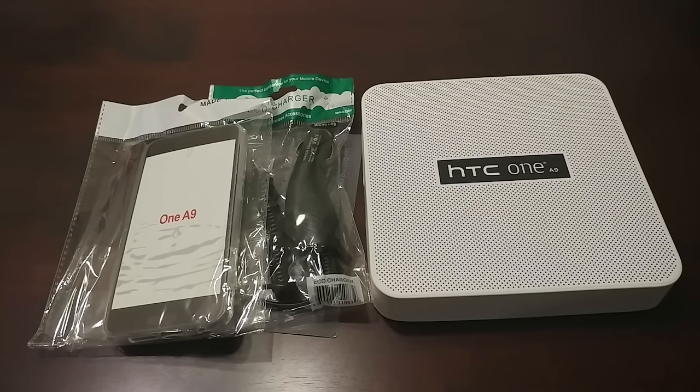Hey, what's up everybody — Grant here, welcome back to the channel. We're going to be doing my unboxing of the HTC One A9. This is a phone that came out at the end of 2015, and it was priced at $499, and a lot of people lost their minds.